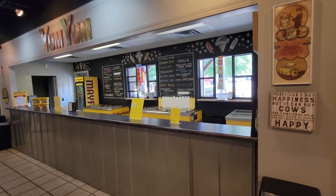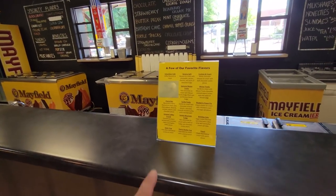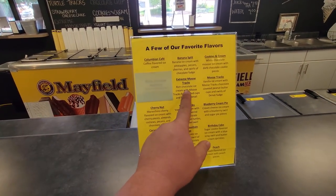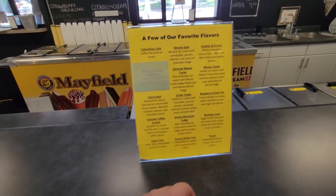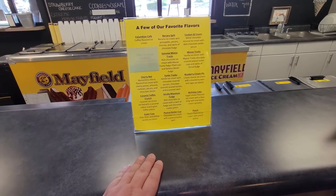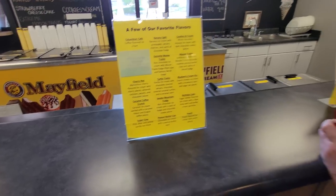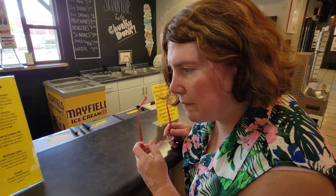And they actually have an ice cream bar here where you can get your favorite. They got the Extreme Moose Track — that's one of my favorites. Do you see a favorite on here, Dawn? Super Cow. You gotta love the Super Cow. It's kind of like Superman, but here it's all about the cow, right? I think we're gonna get some ice cream.